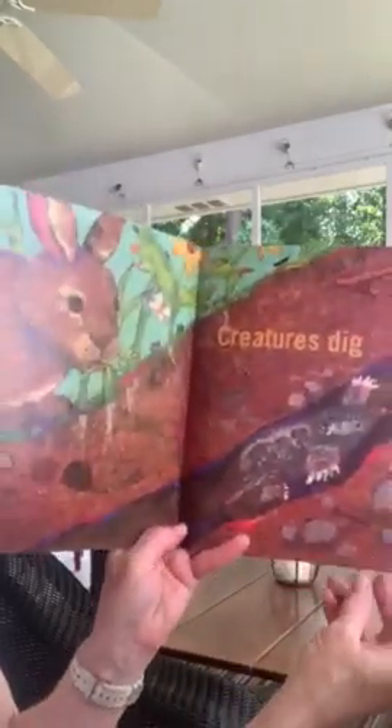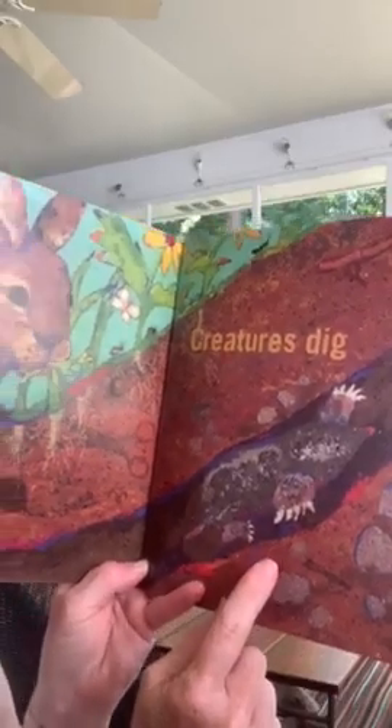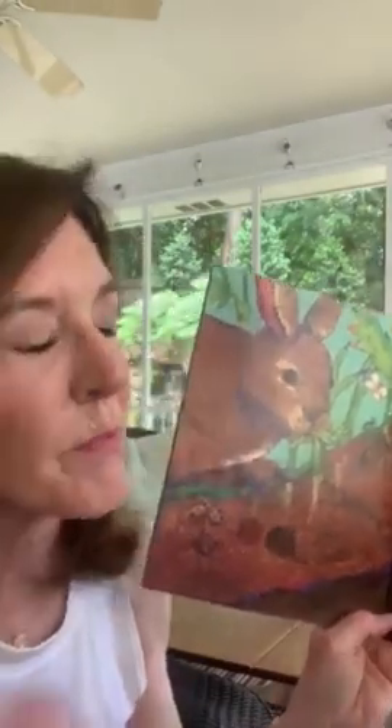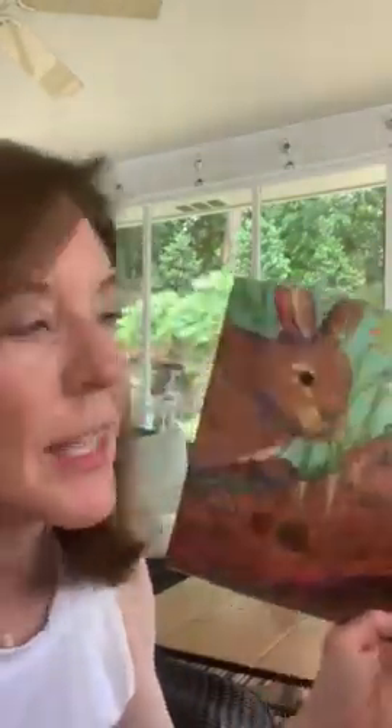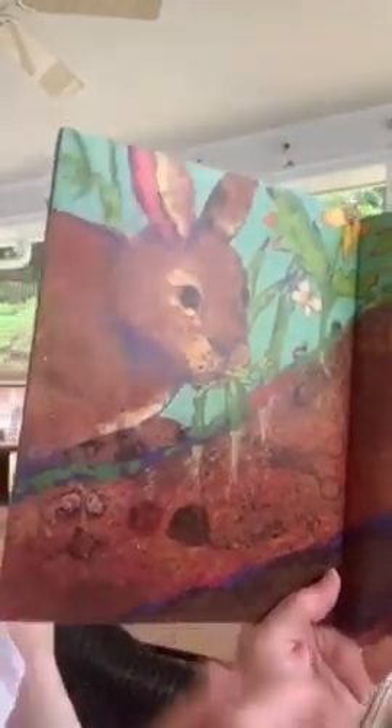Creatures dig. So this is a mole — he comes and makes all his digs. Sometimes dads might find moles in your yard. They dig under the grass. There's some bunny, and here are some more roots that are digging under.